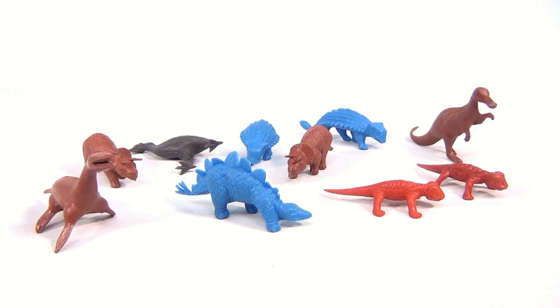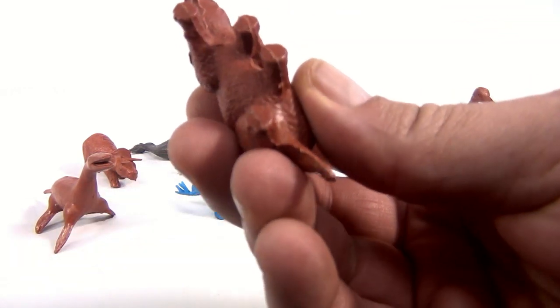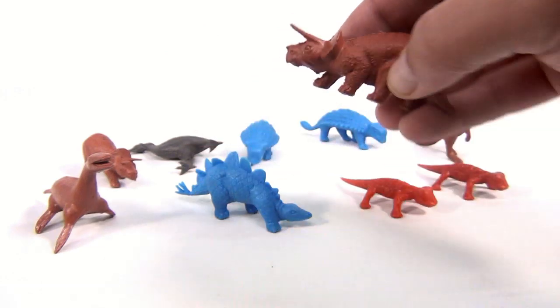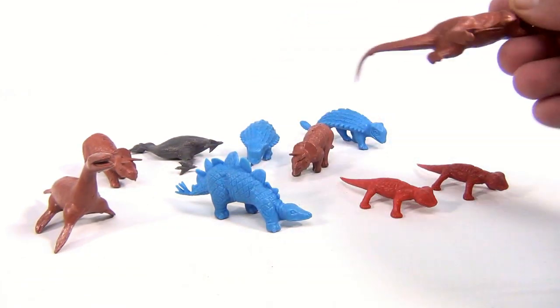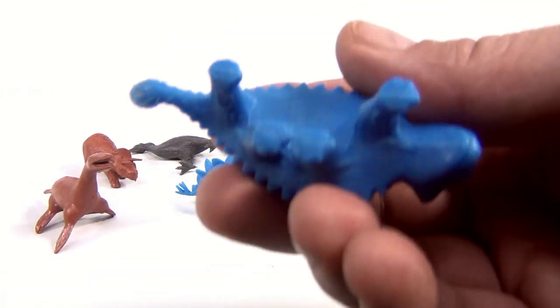These here are not dated. Now some of the other ones all had 1972 on the bottom, so they're kind of of that era — they're definitely not newer. This person had collected them and kept them for a long time since the 70s. So you're going to get two of these blue guys.